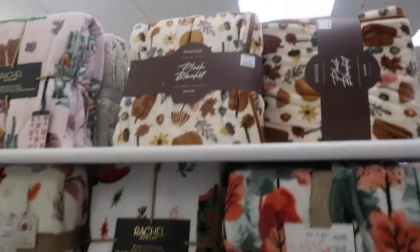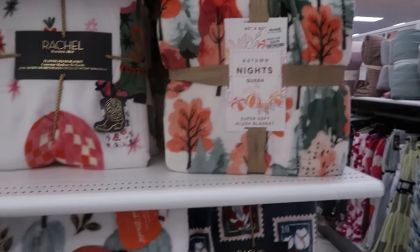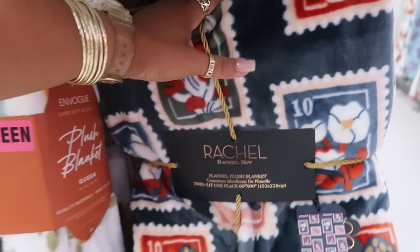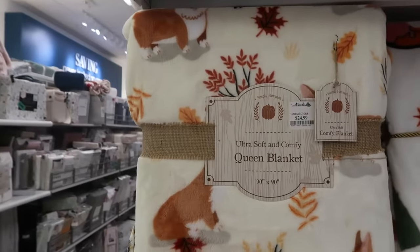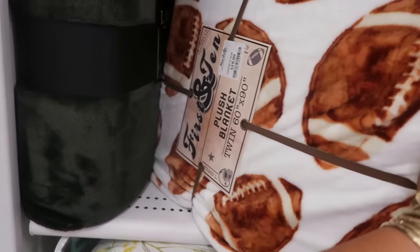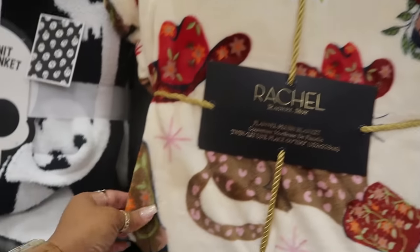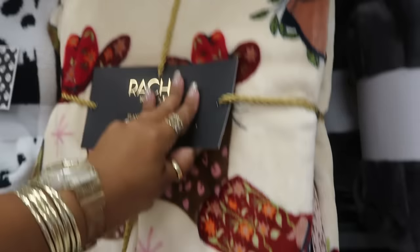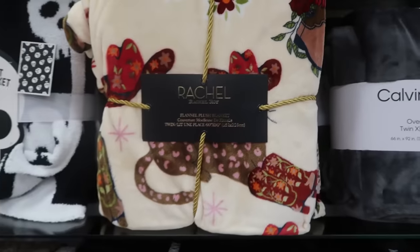These blankets over here are more for fall — $25. You got this one with the trees. Some pumpkins — I like this one, it looks like some postage stamps. That's Rachel Loy for $20. And this one has the dogs on it for $25. Is that footballs? Yep, $20 — for football season, or this would be really cute for a little boy's room. Look at this one with the cowboy boots and the hat — and there's a cat wearing the boots and the hat. Oh my goodness, that's $20 — a little western theme.